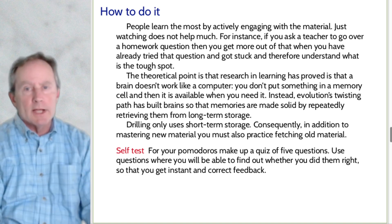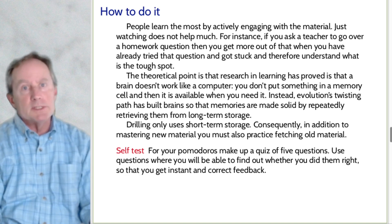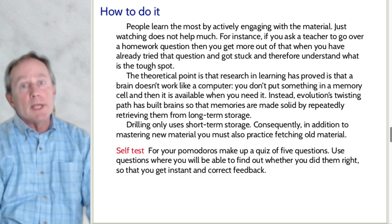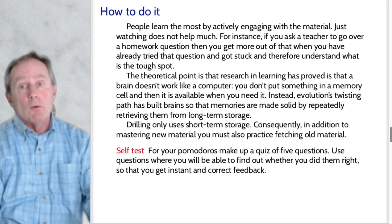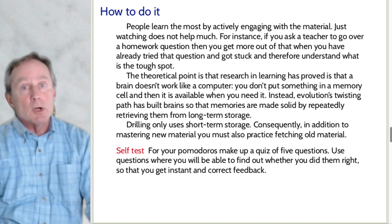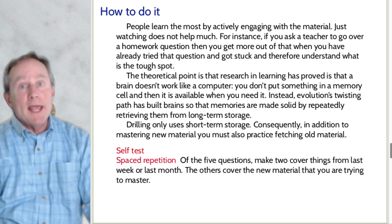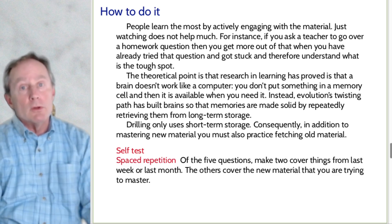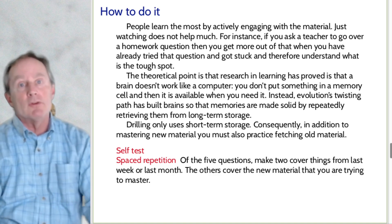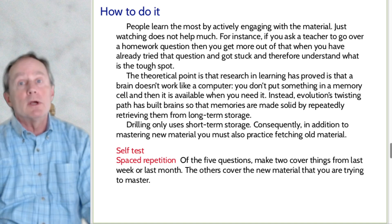Down to brass tacks: self-test. For each Pomodoro, make up a quiz of five questions. Use questions where you can find out whether the answer is right or wrong for instant, correct feedback — for math, that often means doing odd-numbered problems because the answers are in the back of the book. Second: spaced repetition. Of the five questions, make two of them cover material from last week or last month. The other three cover new material you're trying to master. It's very important to keep going back and refetching that old material from long-term storage.